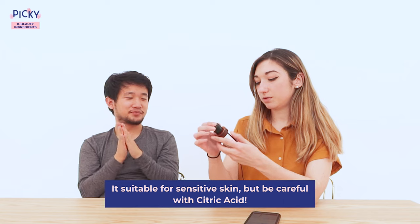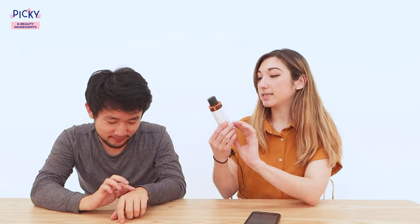Because it functions as both a cleanser and a toner, it's suitable for sensitive skin types — but as mentioned, be careful with the citric acid.